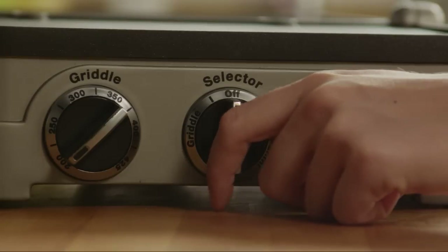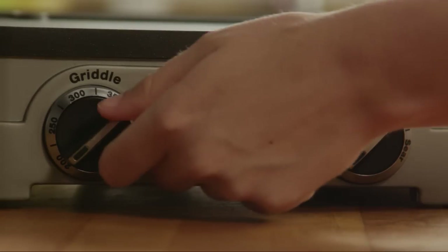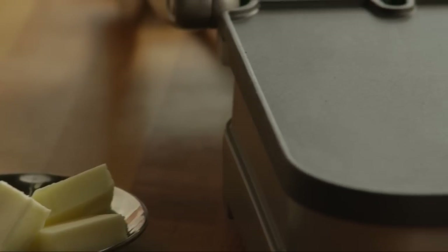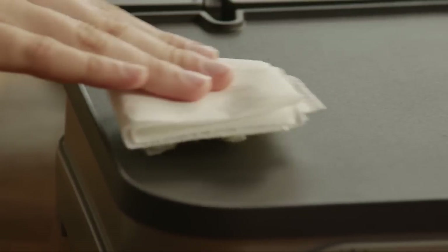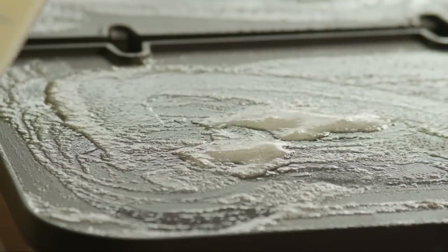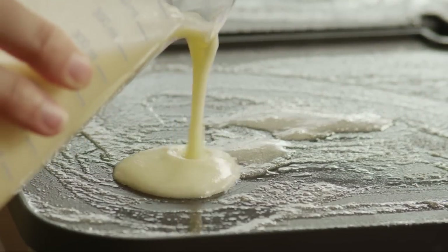Heat a griddle or a large skillet to medium-high heat and butter the griddle. Pour about a quarter of a cup of batter for each pancake.